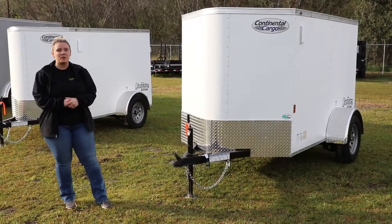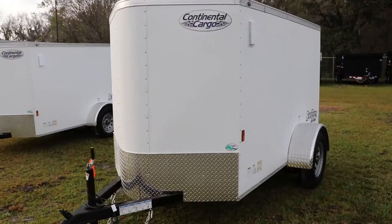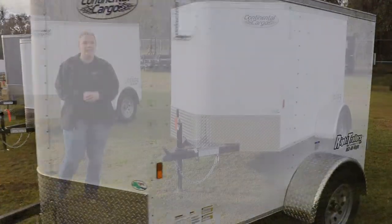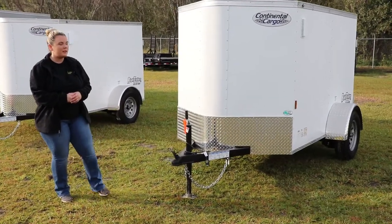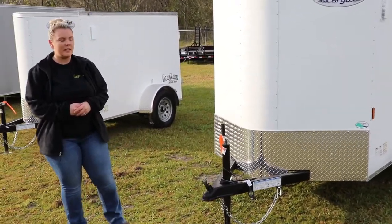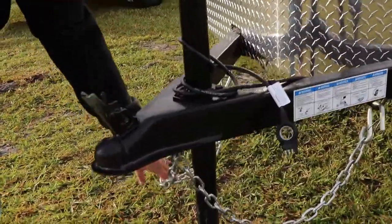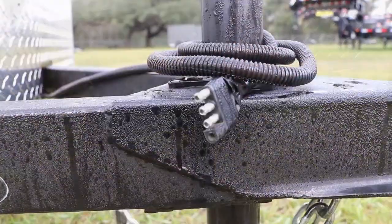Hey guys, we're here at Wright Trailers and we're going to do a quick walk-around of a 5x8 enclosed Continental Cargo trailer. They do have a semi-screwless exterior as well as an all-steel frame with all DOT-approved lighting. These do come equipped with safety chains as well as a three-way plug.